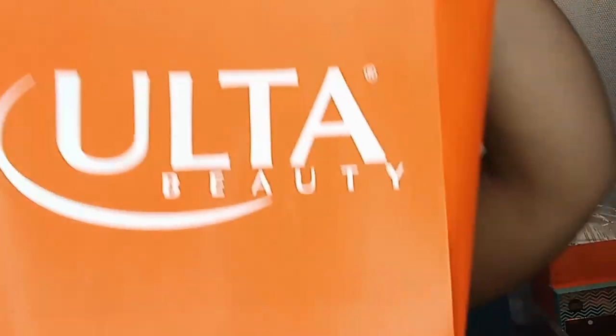Hey guys, welcome back to my channel. This is Oblong Polka Dots and my name is Kerr. On this channel we talk about makeup, skincare, and beauty, so if that's something you're into you've come to the right place. Today we have a mostly blush haul and mostly from Ulta, so let's see.